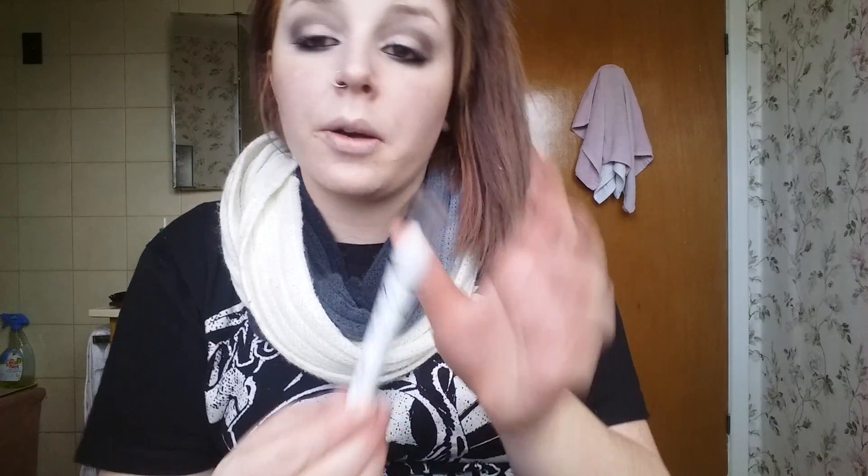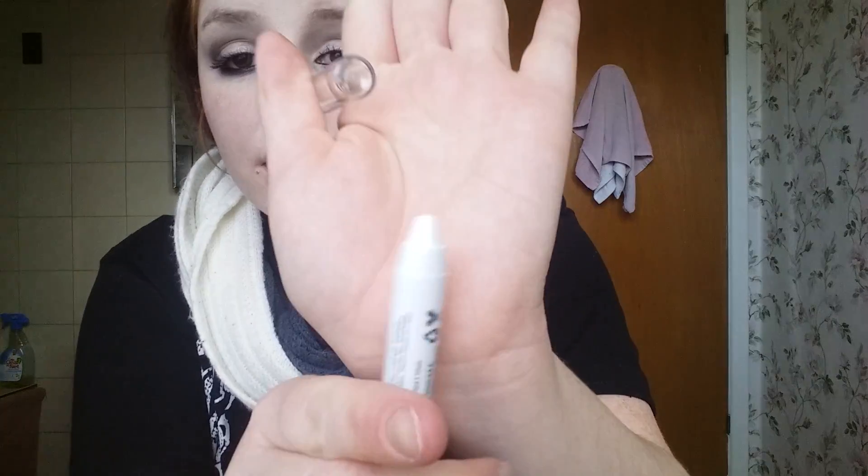I also got two jumbo eyeliner pencils. The first color is 601 Black Bean — I used it on my waterline and it worked really well, and I'm excited to try different looks with it. The other one is 604 Milk, which is a white eyeliner. I didn't try that one out yet, but I plan to use it in my next eye makeup look.